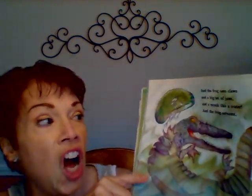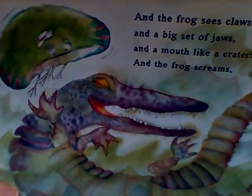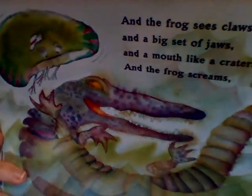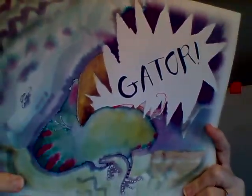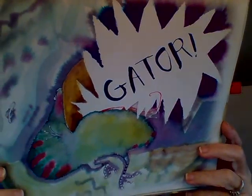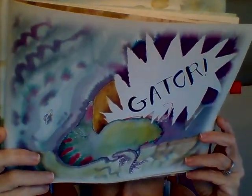Then the frog sees claws on a big set of jaws and a mouth like a crater, and the frog screams! Look — it wasn't a log. What was it, friends? Gator! That's a shortcut word for alligator. Do you see the alligator's jaws? What is the alligator doing? Can you tell? Is he eating the frog? Yes.